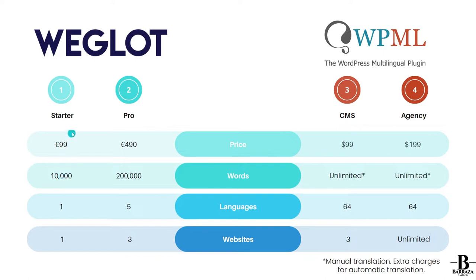Once you find that you want to go further with Weglot, they have the Starter plan that costs around 99 euros per year. In that plan you can translate up to 10,000 words and only one language. This will be for a website that's just beginning and doesn't have that much content.